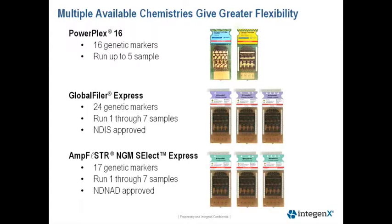As Lisa has already mentioned, the Global Filer Express contains 24 markers, and in this cartridge configuration the user can run from one to seven samples. The Global Filer Express uses the same reagent ratios on the cartridges as recommended by Life Technologies for a final 20 microliter PCR reaction.